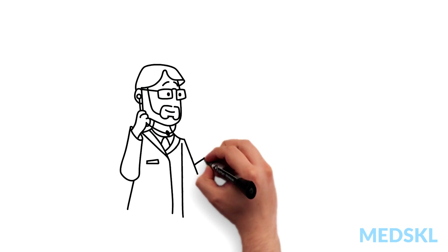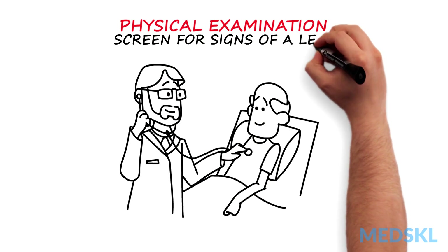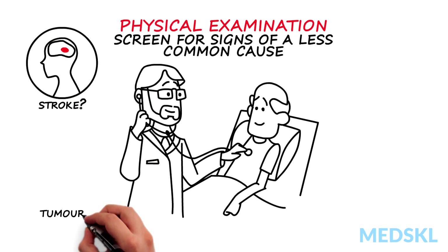The main focus of the physical examination should be to screen for signs that might point to a less common cause of dementia, or suggest a focal brain problem, such as a stroke or a tumor.